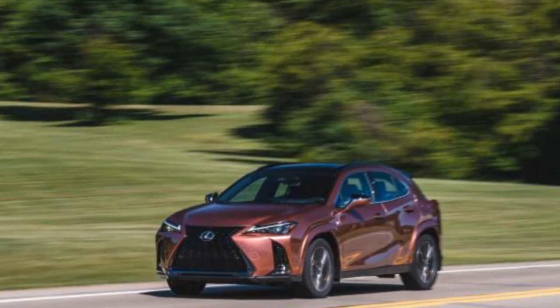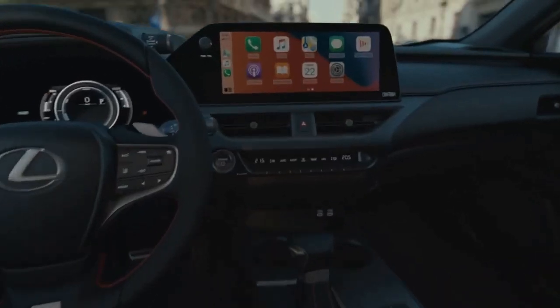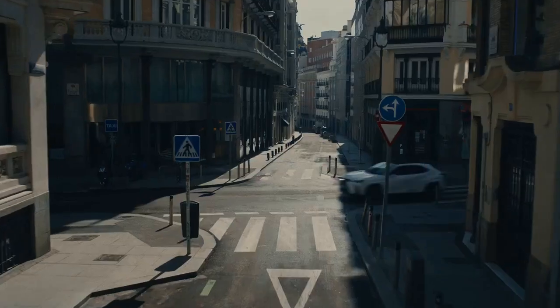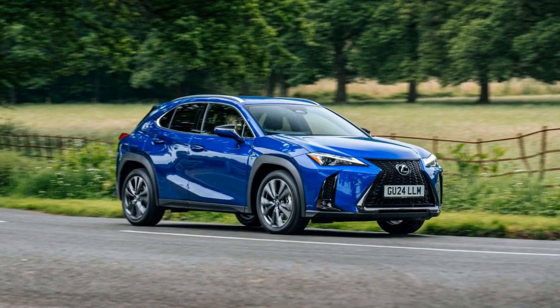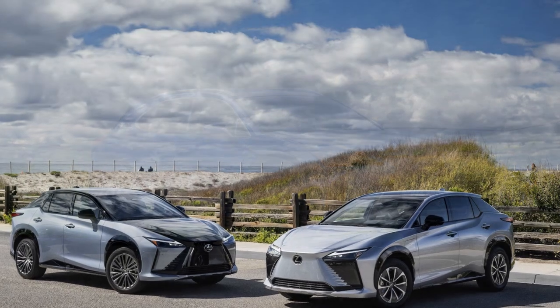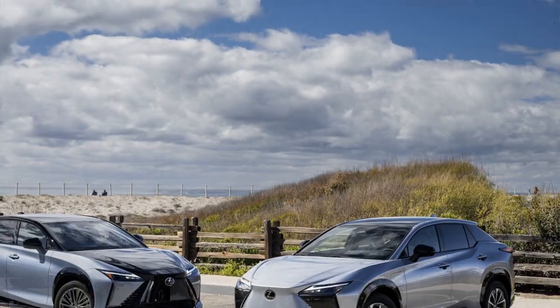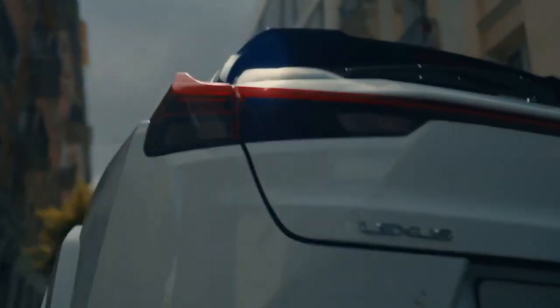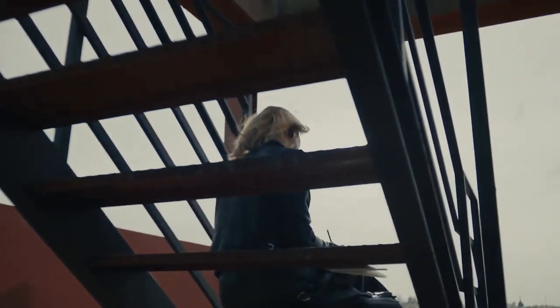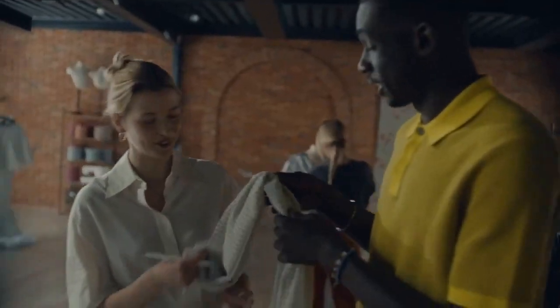The 2025 UX300H Hybrid is not just about efficiency — it also offers a refined driving experience. The chassis is well-tuned to provide a balance between comfort and agility, with responsive steering and a suspension system that absorbs road imperfections with ease. The compact size of the UX300H makes it nimble in urban environments, while its comfortable ride quality ensures a smooth journey on longer trips. Noise insulation has been improved in this model year, creating a quiet cabin environment that enhances the overall driving experience.